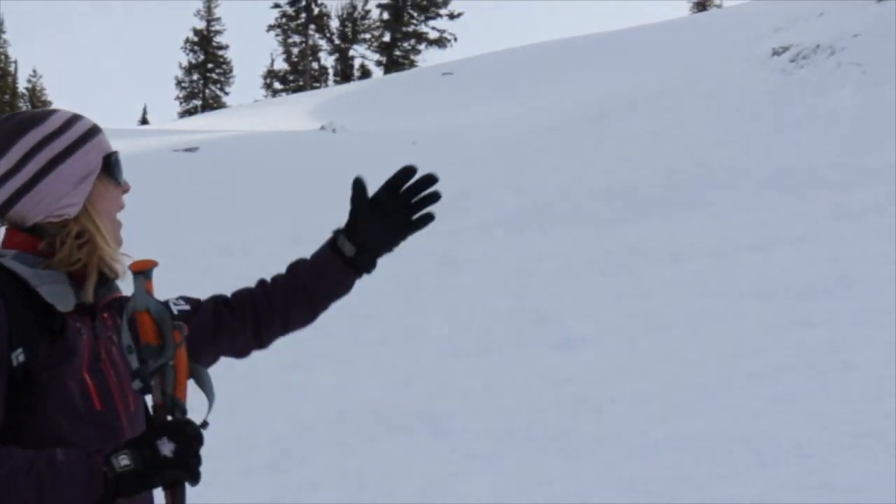Hi there, it's Jen Coulter from the South Rockies field team. We're here today in the Harvey Pass area in the Flathead region, doing some snowpack and weather observations in the area. As we were ski touring up, we came across this avalanche here.